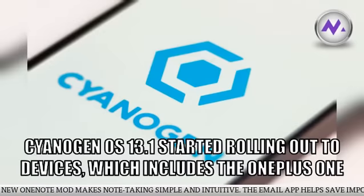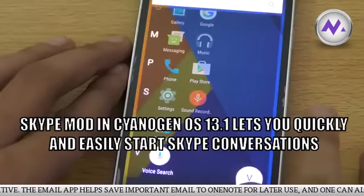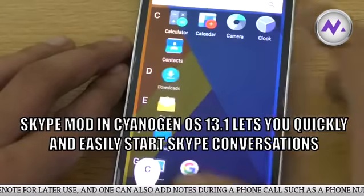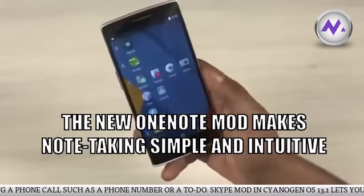The new OneNote mod makes note-taking simple and intuitive. The email app helps save important emails to OneNote for later use, and one can also add notes during a phone call, such as a phone number or a to-do.